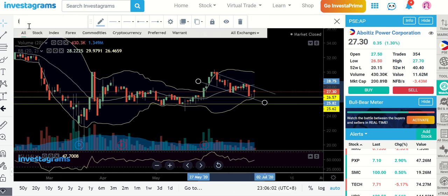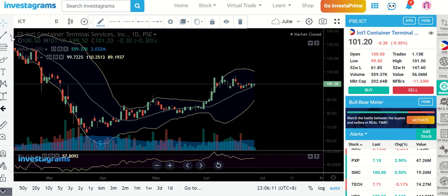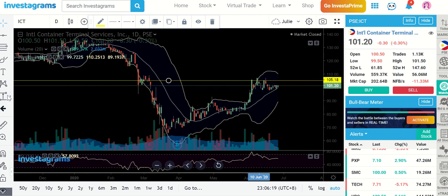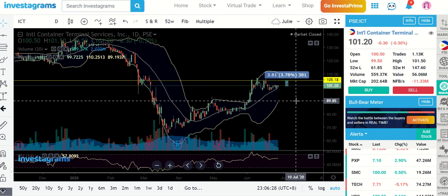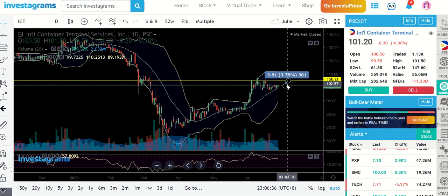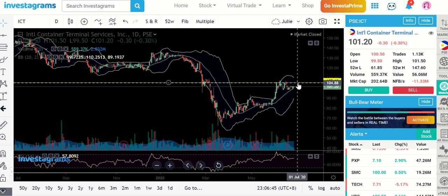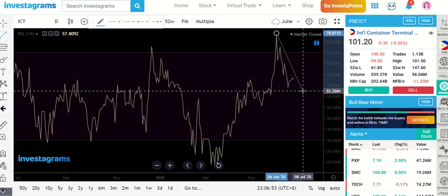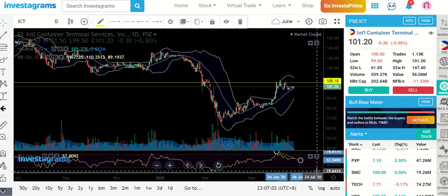Next one would be ICT. We're still respecting the MA20 line here, however I see a resistance nearby around 105.18. If you are still going to enter here, you only have a potential gain of 3.78%, so my suggestion is probably wait for it to break out of the 105.18 area so you have a more profitable setup. Play a breakout game — once it reaches that level, see if you still have the same pattern in your RSI. So far your RSI is already declining, showing a bearish signal — the momentum is starting to die down.